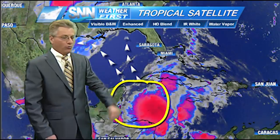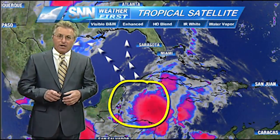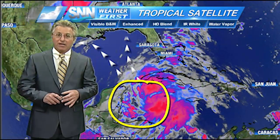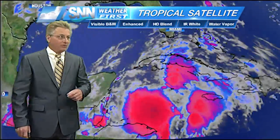It will cover the state of Florida over the next three days with a very high possibility of some very heavy rain, some gusty winds, maybe even to gale force, which would be around 30 to 35 miles an hour at times.